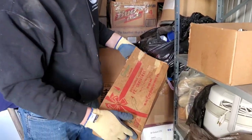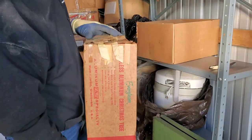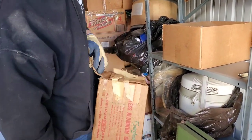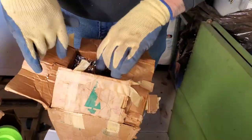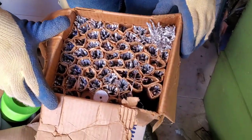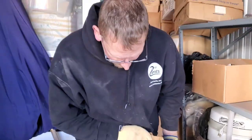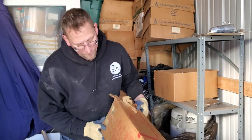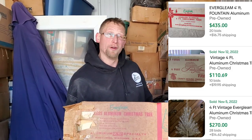Oh, no way! Look at that — stainless aluminum Christmas tree chain. No, those are money! Boom. There it is. So this is not the big one — it's only a four-foot one, but still, easily $50. Probably $100. Maybe $200 this time of year.